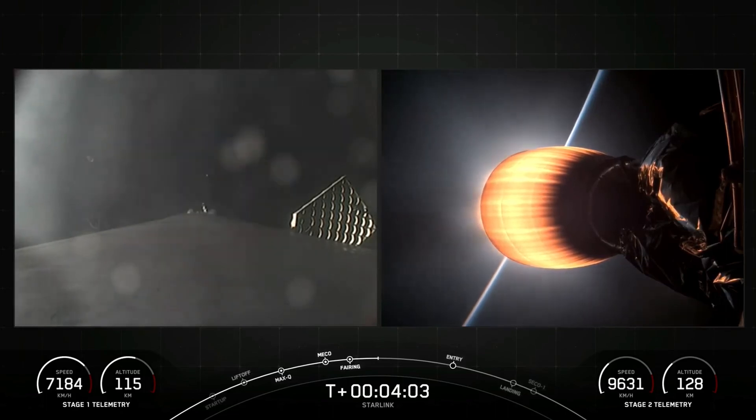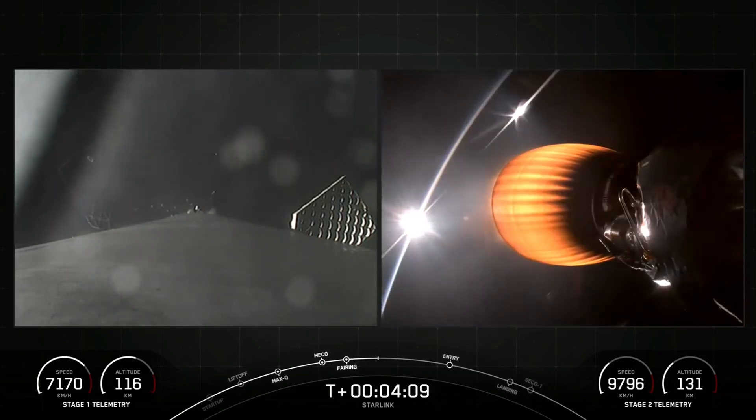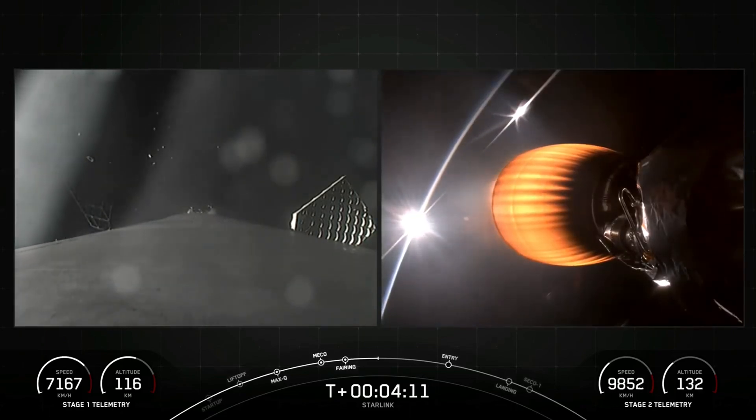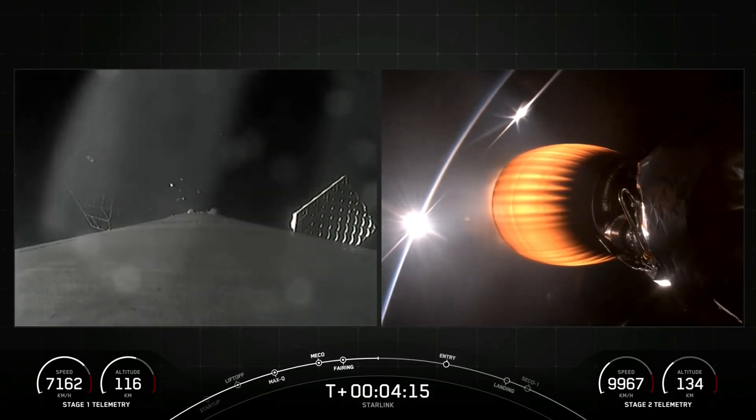Designed and manufactured by SpaceX, Starlink is the world's largest satellite internet constellation. Starlink satellites operate in a low Earth orbit, which enables the delivery of high-speed, low-latency internet to people living in remote and rural locations all around the globe.